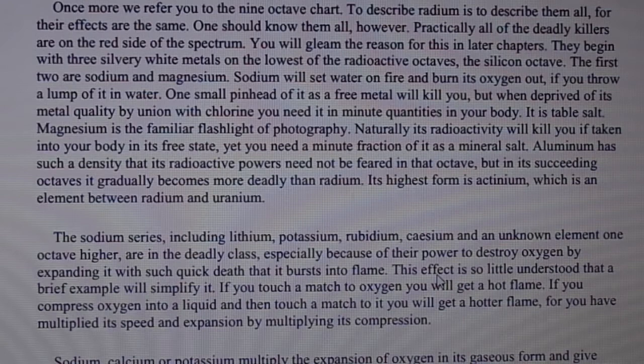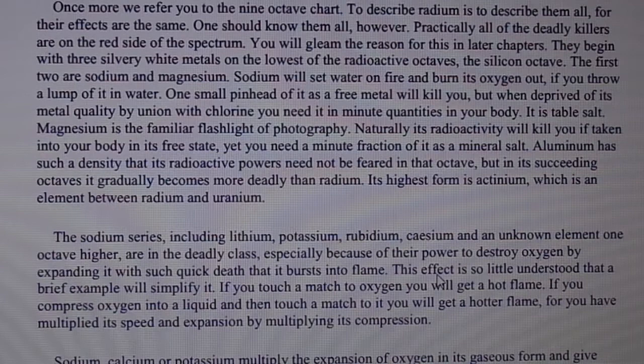Sodium will set water on fire and burn its oxygen out if you throw a lump of it in water. One small pinhead of it as a free metal will kill you. But when deprived of its metal quality by union with chlorine, you need it in minute quantities in your body — it is table salt. Magnesium is the familiar flashlight of photography.